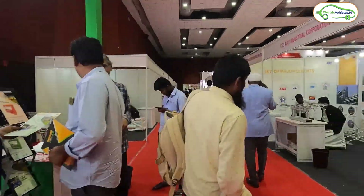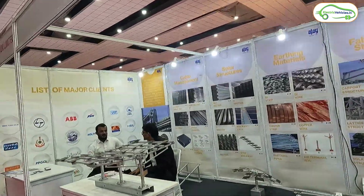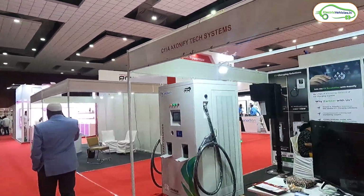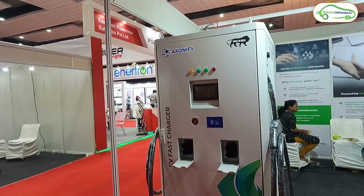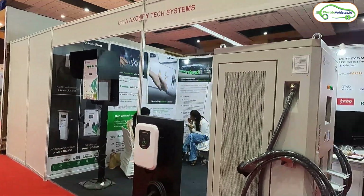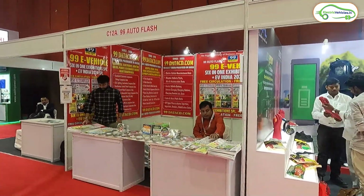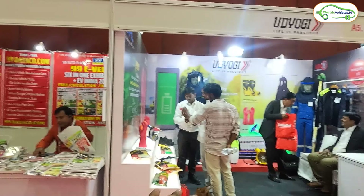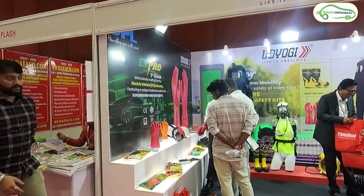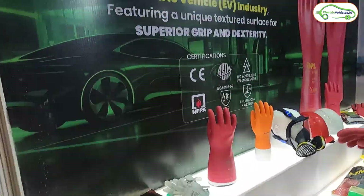Here we have Ajay Industrial Corporation Limited, supplying hardware components for solar setups, and Axonify Tech Systems Private Limited, a charging station brand offering a wide range of electric vehicle charging systems. There's also a media stall, and then Uddiyogi, offering safety items including gloves specially crafted for electric vehicles.